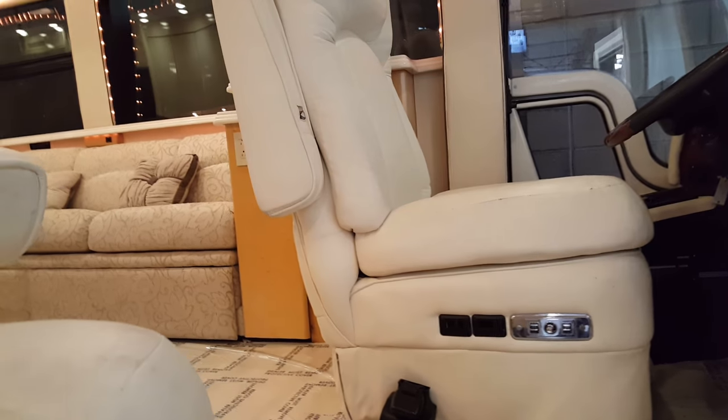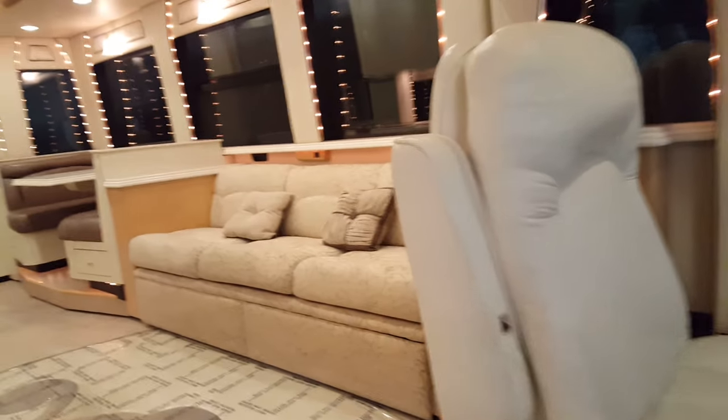All right guys, here I am back at Premium Coach Group again in Gilbert, Arizona, doing another inspection. Let's take a look at this one — it's really nice. This is a 2002 American Coach on a Prevost cap chassis. Let's go inside.